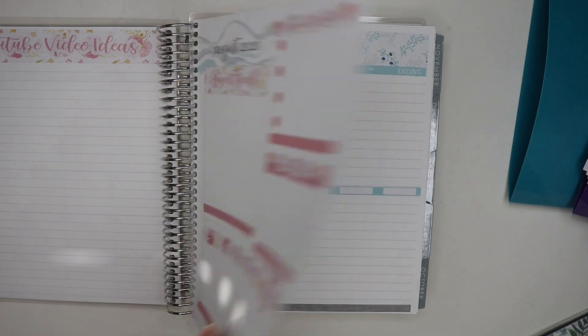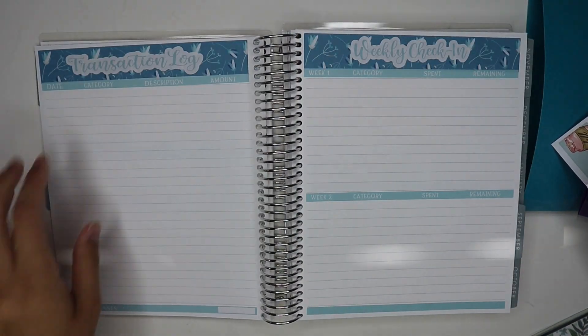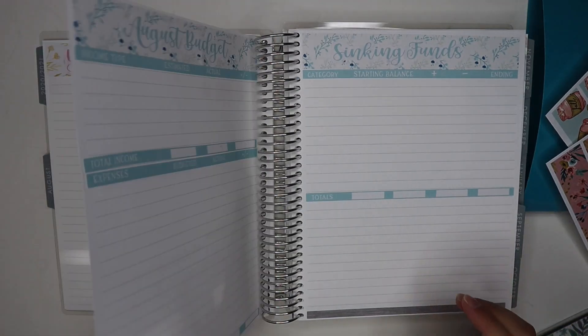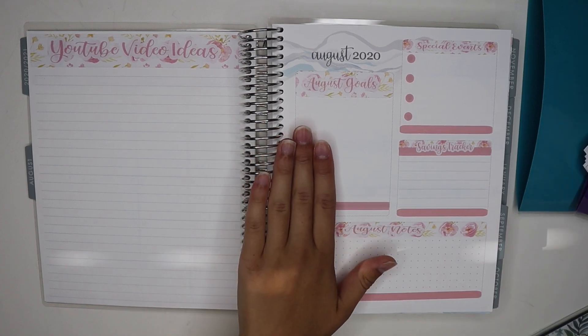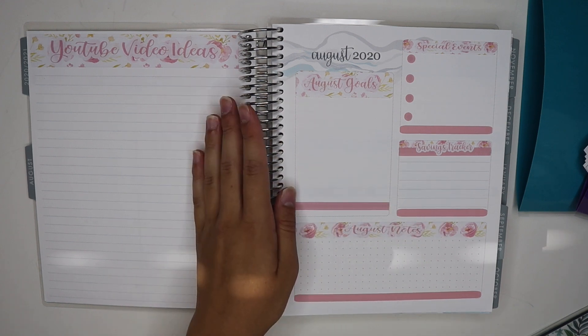I also have full budgeting kits — like my little setup here for August — with a budget, sinking funds, transaction log, and weekly check-in. This is all from my sticker shop. I have these budgeting kits available in different styles. I haven't really seen much like this out there available, but I decided to create it, so I hope you guys like it.